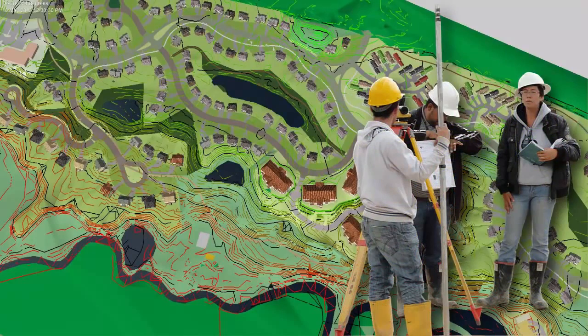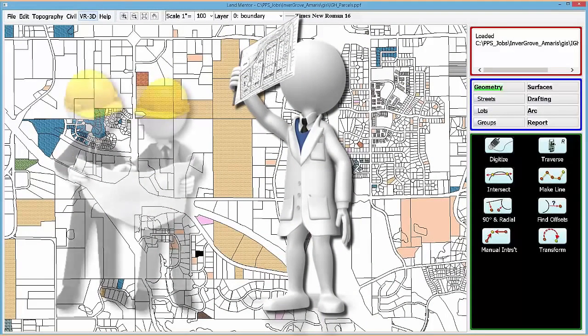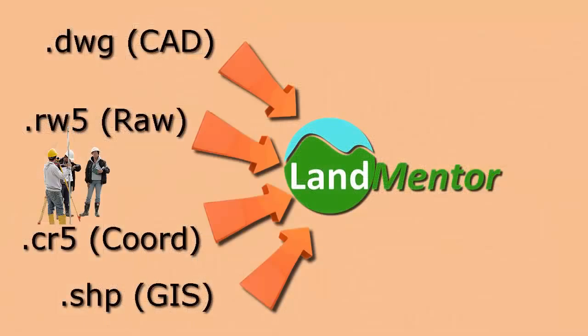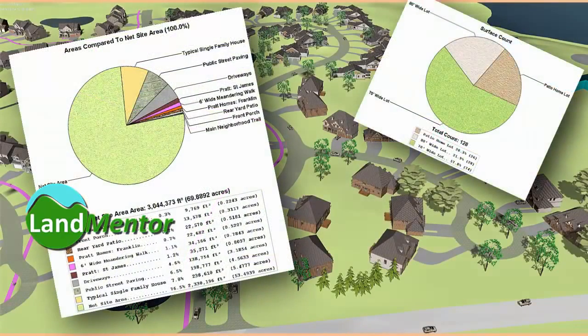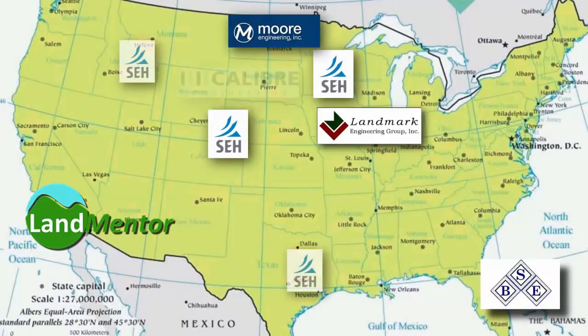It is the ideal solution for plat checking, precision map generation, and soon advancing your engineering department. Your staff can easily convert CAD and GIS data into a LandMentor presentation with a wealth of decision-making information. Or you can choose to contract conversions through Neighborhood Innovation or the growing family of consultants who are harnessing the advantage of the system for their clients.